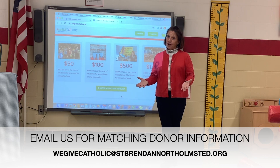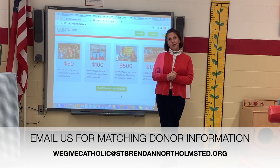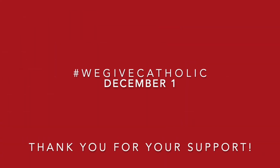Thank you for any amount you're able to provide to our school. We are here anchored in faith and live for Jesus Christ — thank you so much.